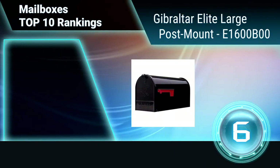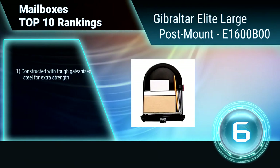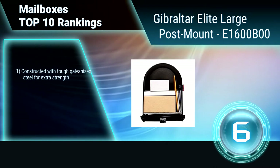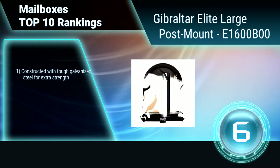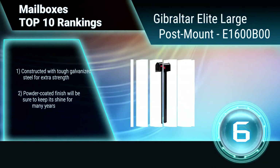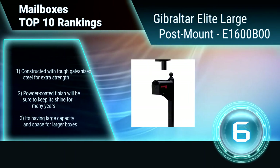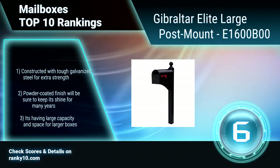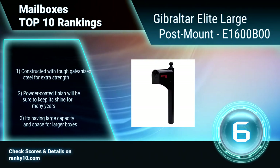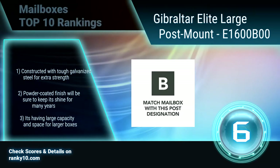Ranking number 6: Gibraltar Elite Large Post Mount. The Gibraltar Elite Large Post Mount mailbox takes the elite medium to a new level. The elite large can hold larger boxes while still accommodating for other parcels. A leading choice for homeowners, its powder coated finish will be sure to keep its shine for many years.